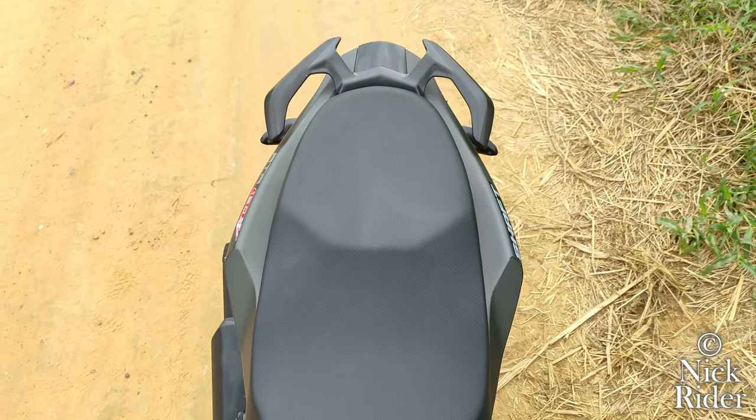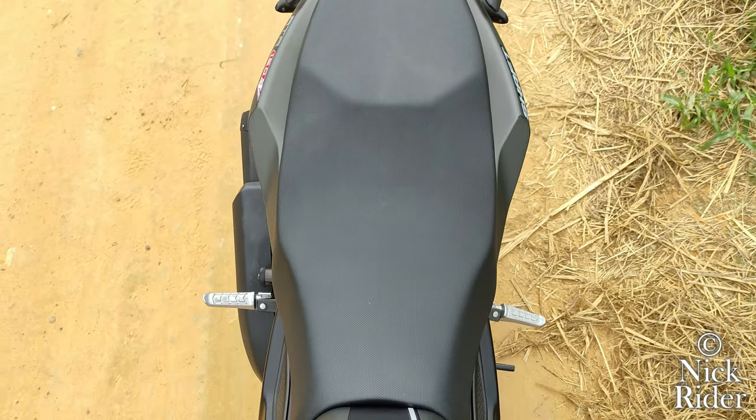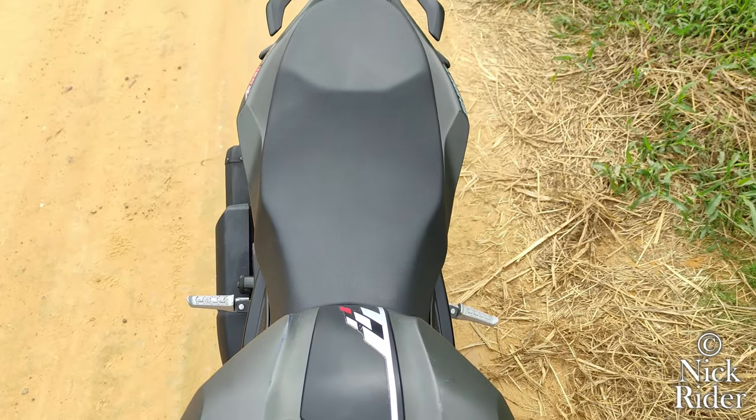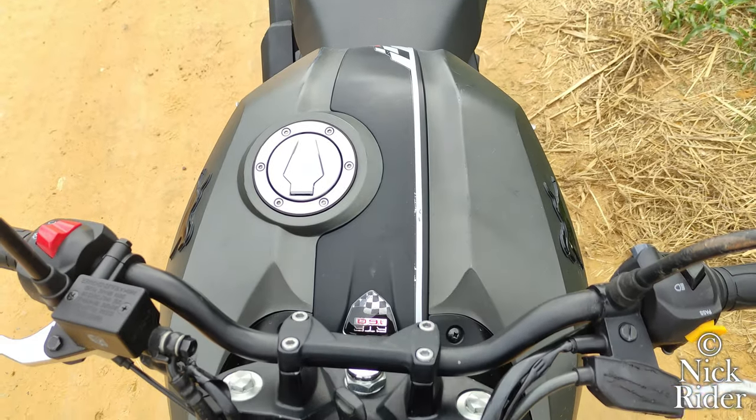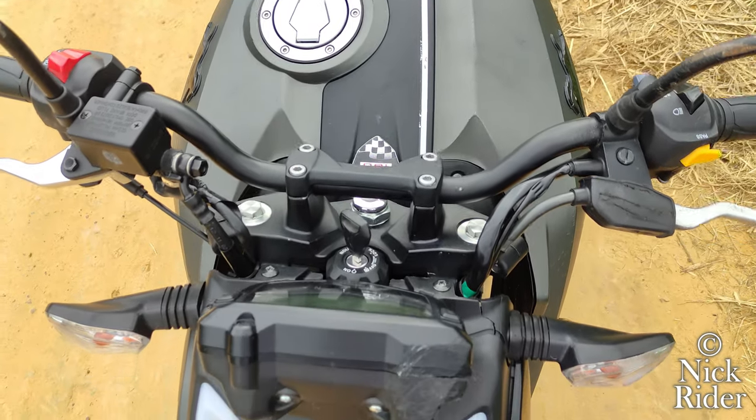Su asiento es entero y de doble nivel; es amplio y muy cómodo tanto para el pasajero como para el piloto. Es bastante suave, blandito y antideslizante, así que no va a tener al pasajero todo el tiempo pegado en la espalda.